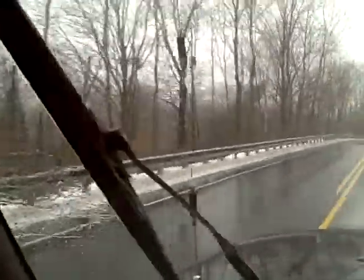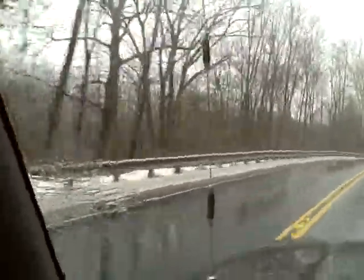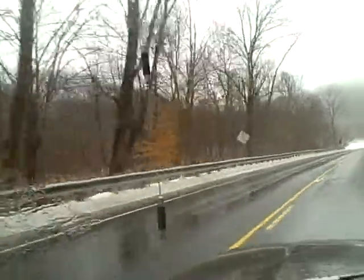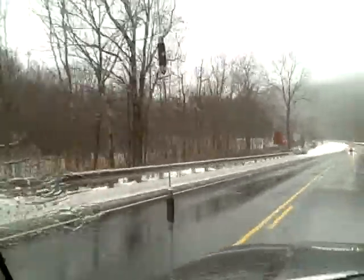It's raining like cats and dogs out here in the field today. Foggy, and the snow is starting to somewhat dissipate that's on the ground. I'd rather have a white New Year's.